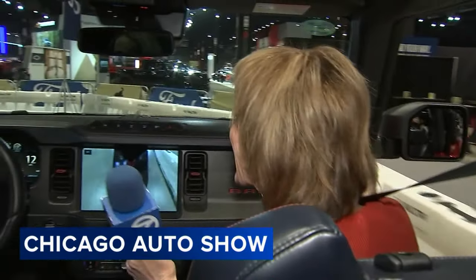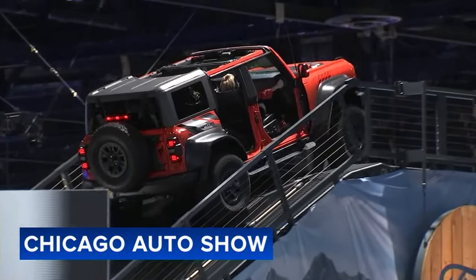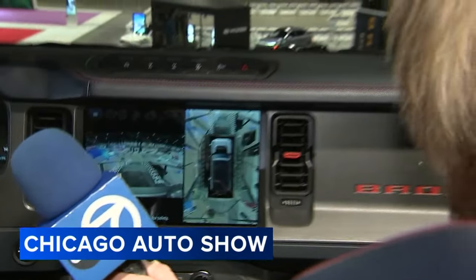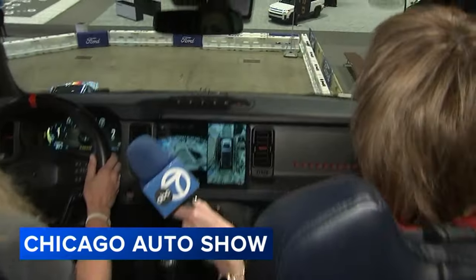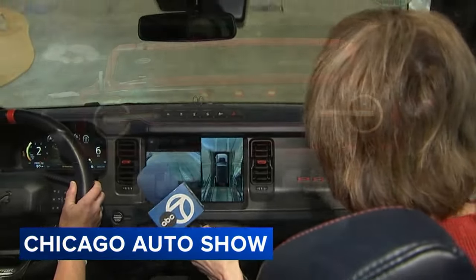Test tracks are always a big hit at the show, and none bigger than the Bronco Adventure Ride at Ford. I had so much fun riding it on the morning news. Here we go! Oh, whoa! You weren't kidding. Oh, my gosh.